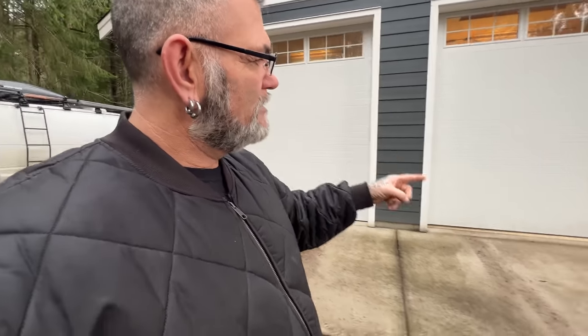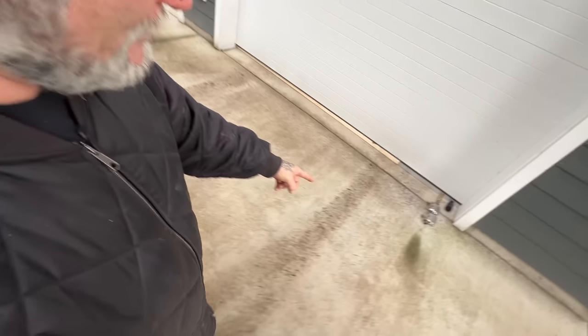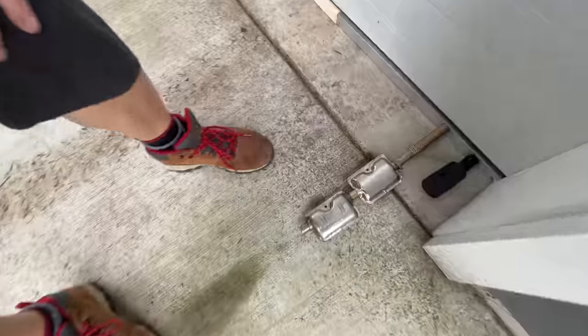It's a lot quieter out here than I thought it was going to be. Something I worried about with having my shop on somebody's private residence was how much noise there would be and whether it would bother the property owners or neighbors. Emmy's sanding away in there — you can hear a little bit — but mostly you just hear my diesel heater. That's the majority of the outside noise. I'm actually excited about that.